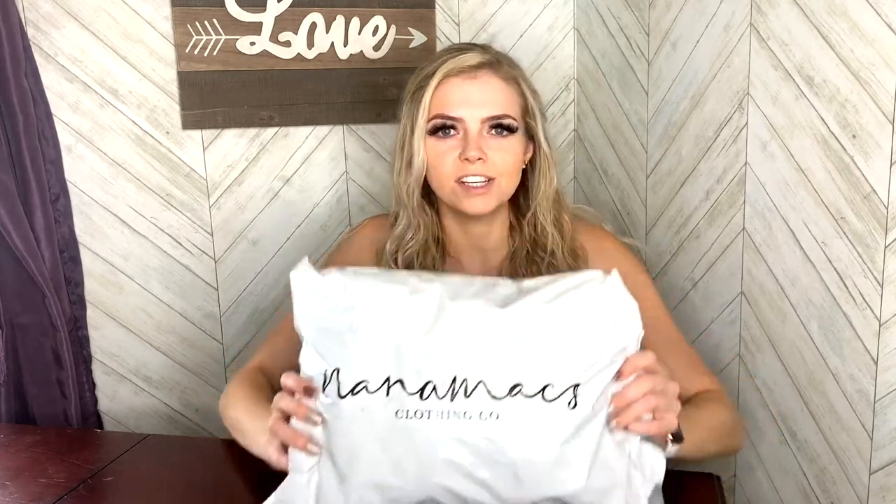As you can see I got a pretty big shipment, basically all I've been doing this summer is ordering clothes. The boutique is called Nanamax Boutique. You can look them up on Facebook, they have an Instagram, a YouTube channel, and their own model Instagrams as well.